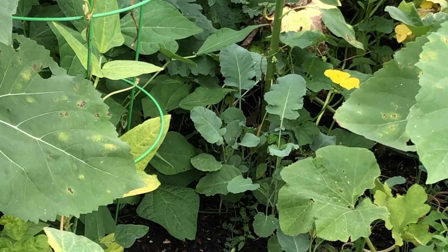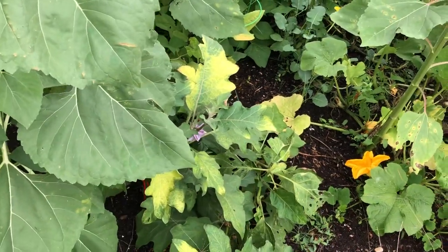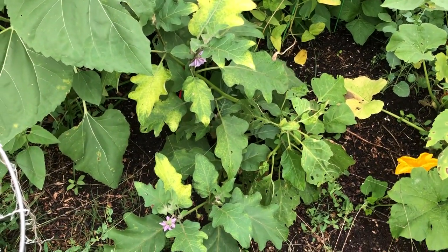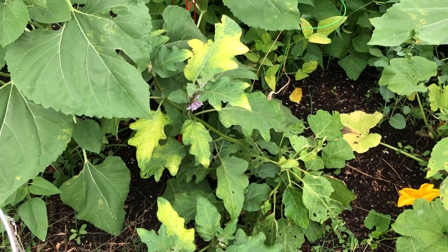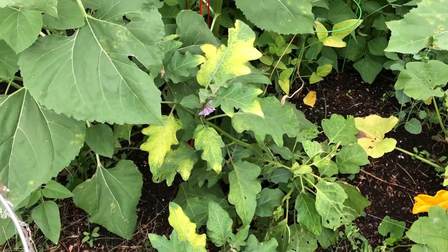This is an eggplant left over from the first planting in March. It's flowering but hasn't produced anything yet, and it fell over with the storm yesterday. Next year I need to stake them so they have better support.